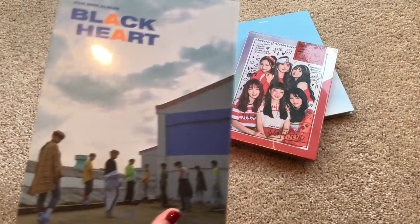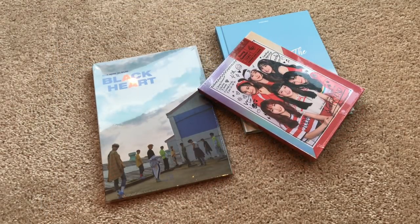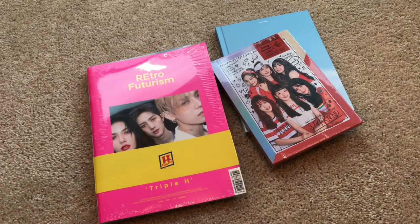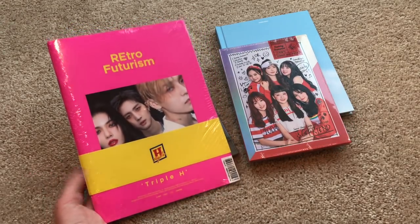This is UNB's second mini album 'Black Heart.' I only bought one version because I don't quite love this release as much as their first one. I'll just buy one version and see what happens with the rest of their discography — if it ends up being really small, I may get the second version for collectors' purposes. And of course I bought Triple H's 'Retro Futurism,' which I was really excited to get in the mail. That's partly why I bought it with EMS, since I didn't end up pre-ordering it.